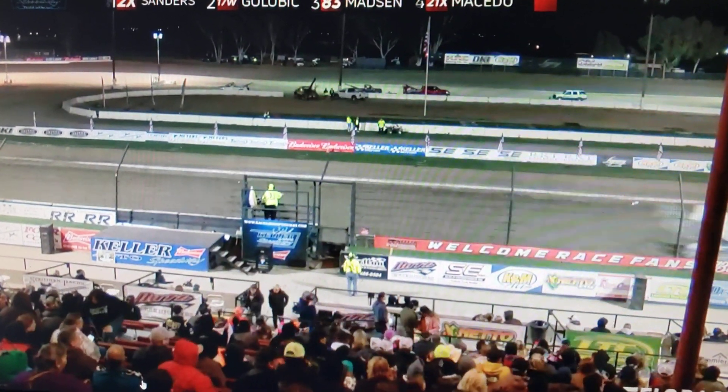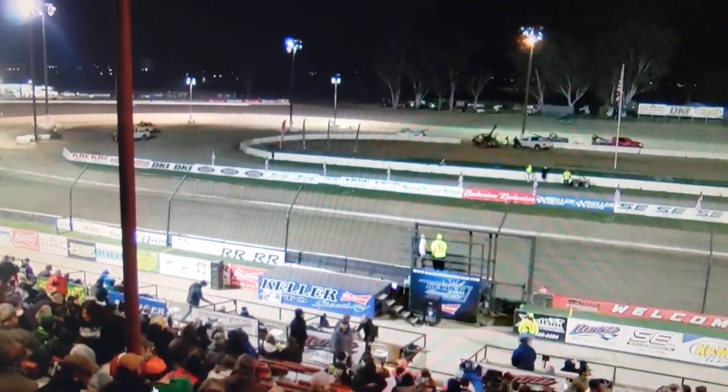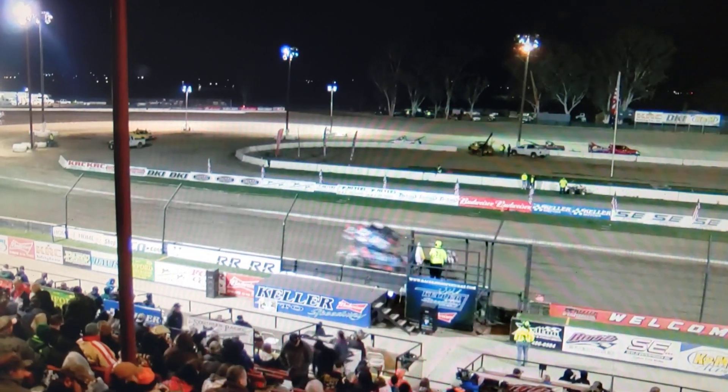Galvick finishes second, Macedo third, and Madsen finishes in the fourth spot. Lightning-fast conditions here tonight at Keller Auto Speedway. And the win goes to Justin Sanders in the 2X.